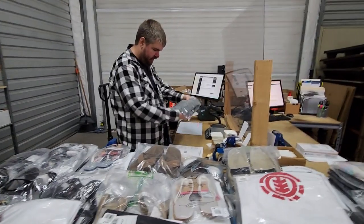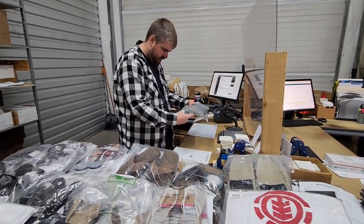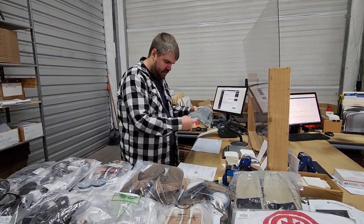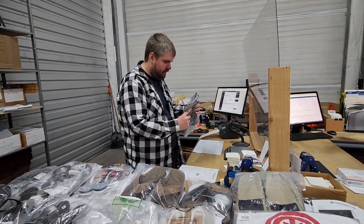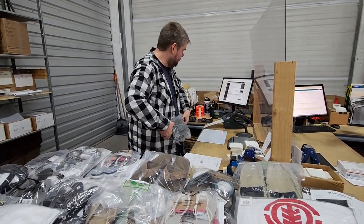These Hurley Phantoms are just some standard gray board shorts. They're one of our most popular sellers as we were going over the numbers for this year. If you need a nice pair of quick-drying board shorts, Hurley's got their Phantom fabric in most of them and they're just really solid shorts. Let's get them shipped.